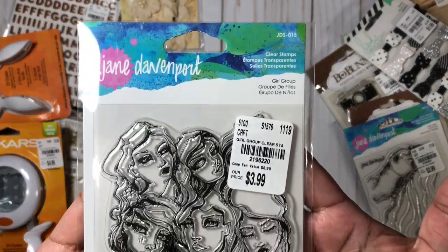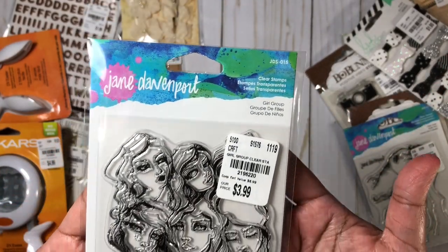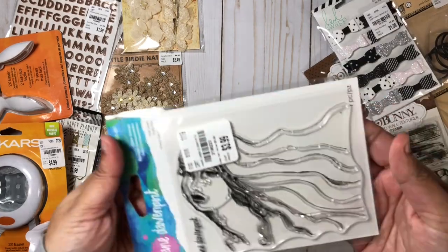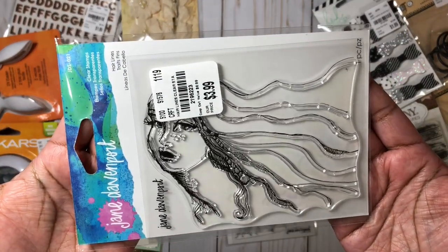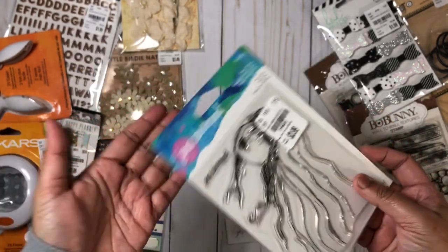I was so excited to find these Jane Davenport stamps at my store! I grabbed two stamps — this one is called Girl Group, and here we have the second stamp called Hairlines.